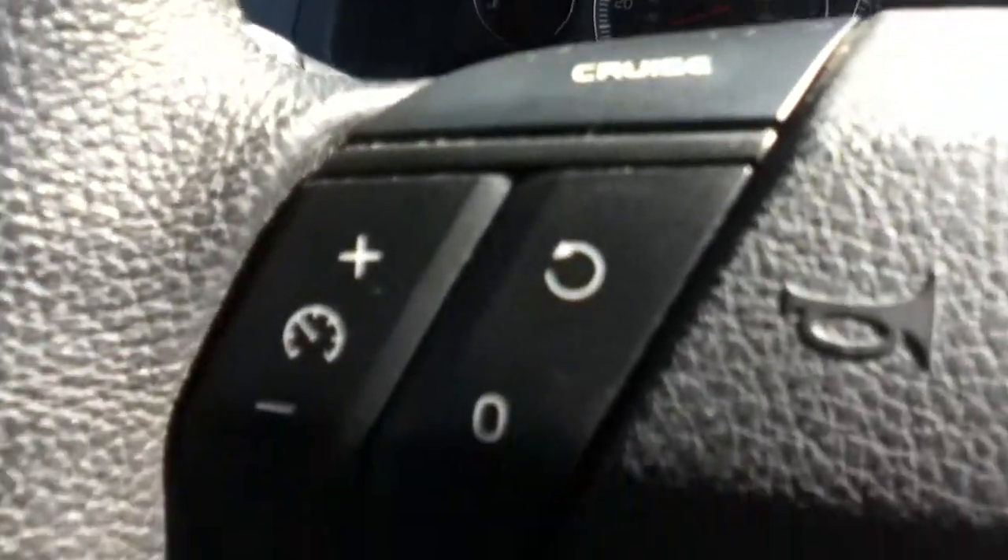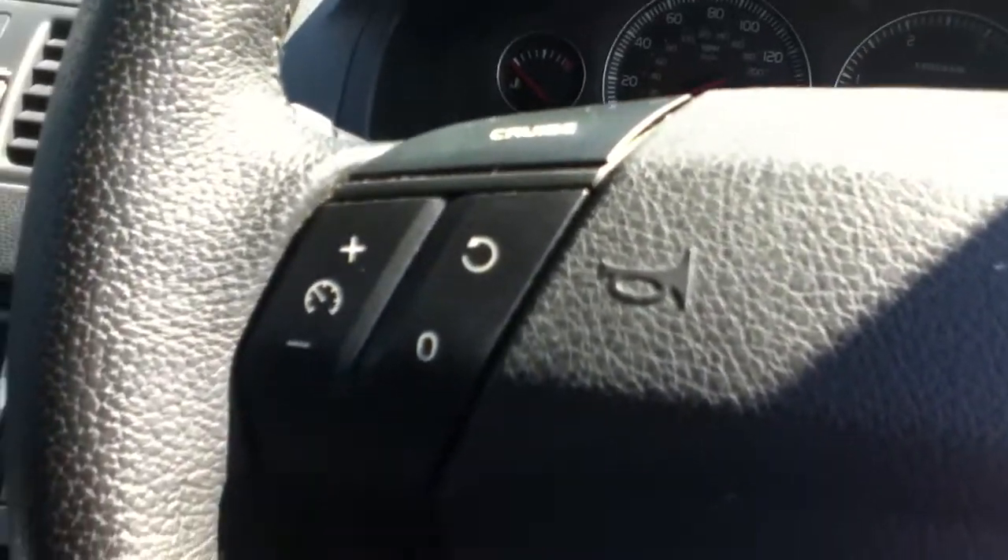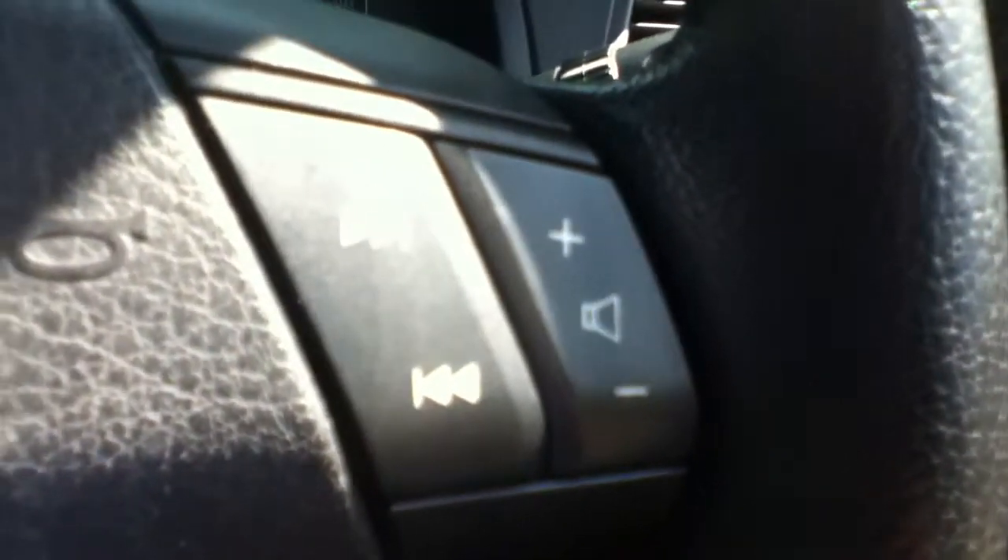Also the multifunctional steering wheel — on the left side of the steering wheel you have the cruise control, and on the right side you control the stereo. It also comes with electric windows and electric seats with memory as well.